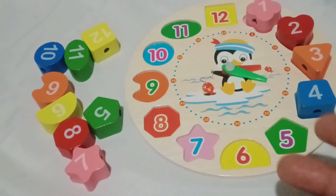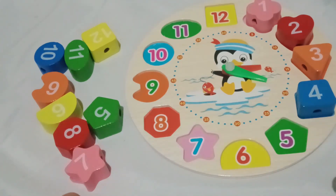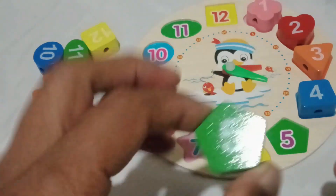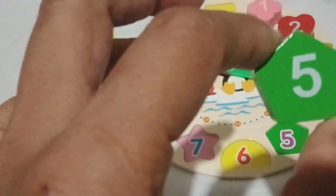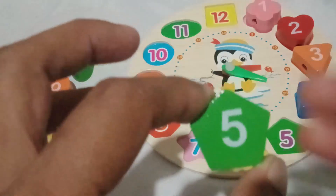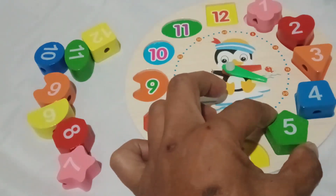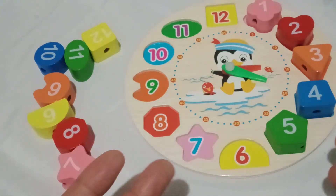Check out this marvelous green pentagon. Can you say green pentagon? Wonderful! Now, let's discover the correct number in our green pentagon. Brilliant! Number five is the perfect number in our green pentagon. Let's slide it in there. There you go! Green pentagon!